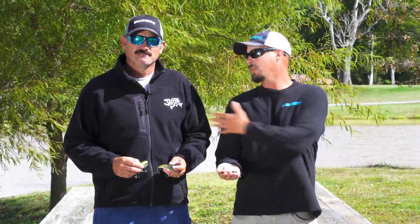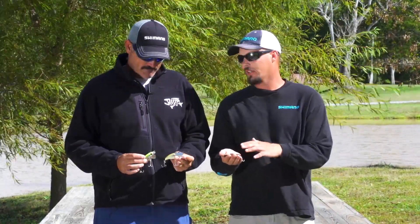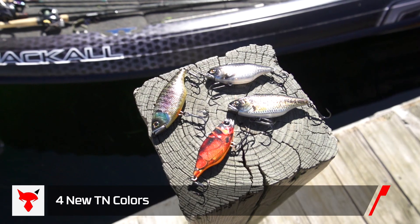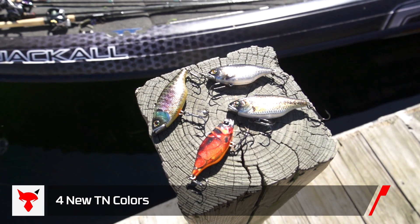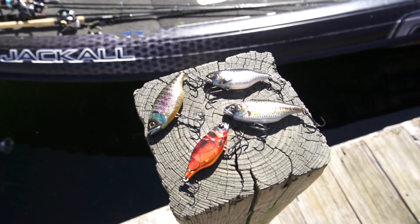Hey everybody, Alex Davis here with my fellow Jackal Pro, Jared Lintner, talking about the new hardbait colors that Jackal's offering. They're going to offer four colors in the TN, and two in the Discknocker. They have RT Escape Crawl, RT Gill, RT Scale Minnow, and RT Baby Bass.